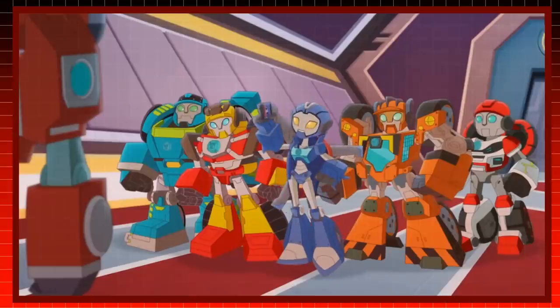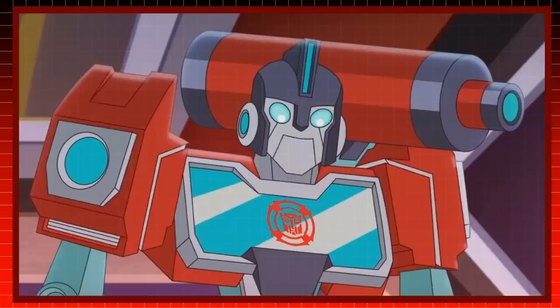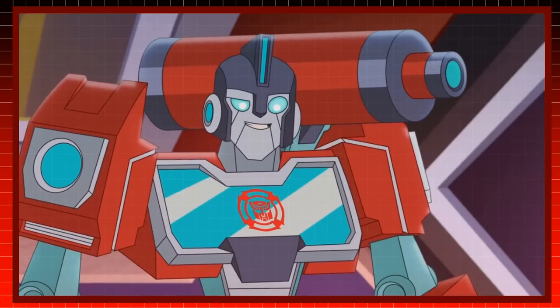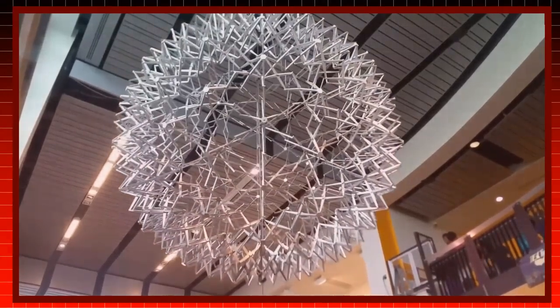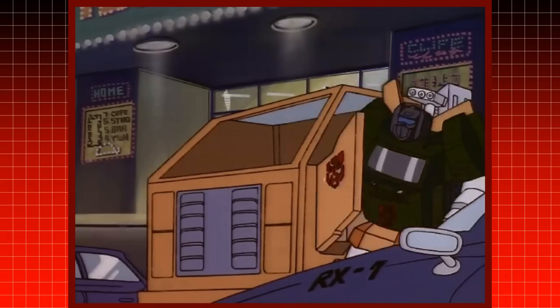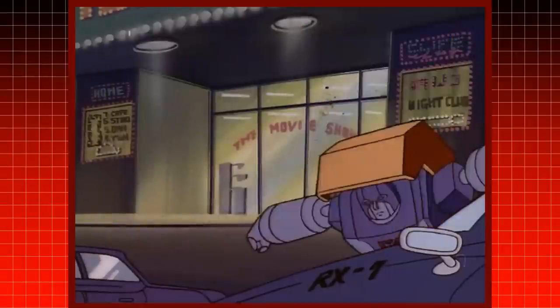In Rescue Bots Academy, Laserbeak was found stuck in cassette mode by the Rescue Bot cadets. Perceptor stated that thanks to molecular compression, certain Cybertronians can become objects much smaller than their bot mode would seem to allow. This provides a quasi-scientific explanation as to how Cybertronians can change their size, and also provides limits to this, since not every Transformer is capable of extreme alterations to their size when they transform.